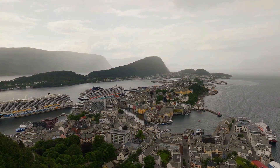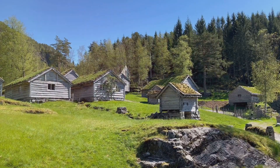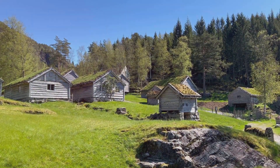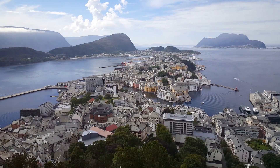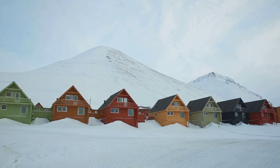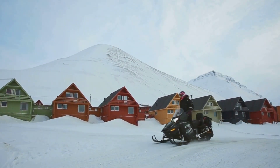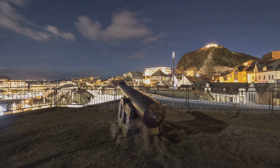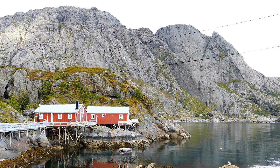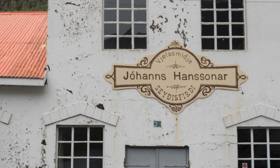From the rugged coastline, we journey back in time at the Sunnmøre Museum, an open-air museum that provides a fascinating glimpse into the region's rich cultural heritage. Imagine stepping into a bygone era, strolling through a village frozen in time, where traditional wooden houses — some dating back centuries — line the cobblestone streets. We'll wander through the museum's grounds, discovering the stories behind each building, from the humble homes of farmers and fishermen to the grander residences of merchants and shipbuilders.